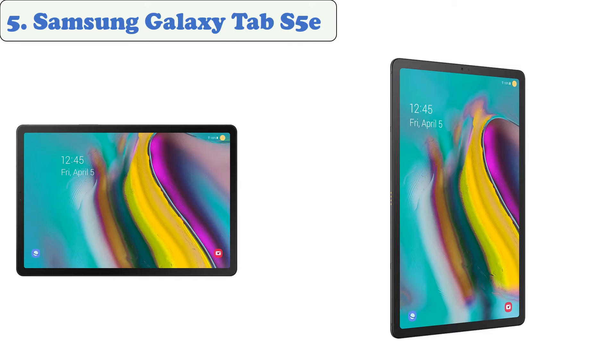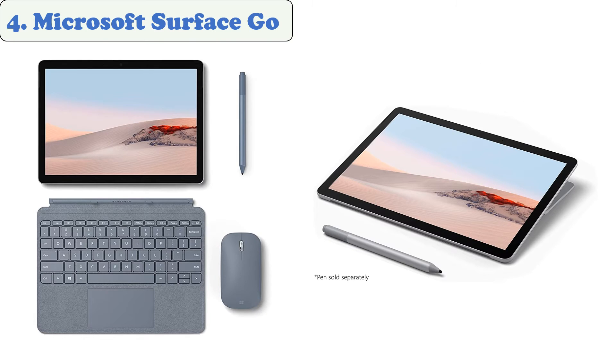The storage can be expanded to one terabyte by getting a microSD card. The S5e is a great tablet for students because of its 13MP main camera, which is also ideal for taking photos. It can fully recharge in two hours and provides up to 15 hours of battery life.